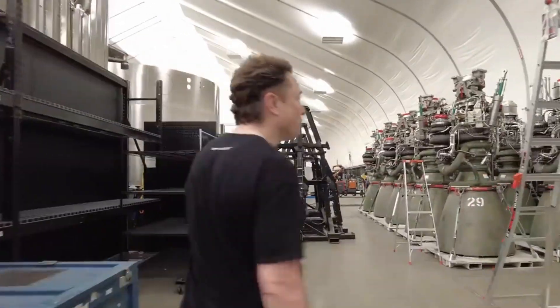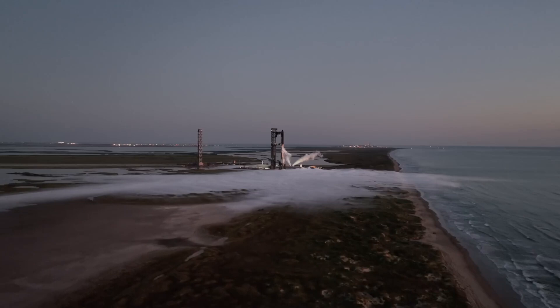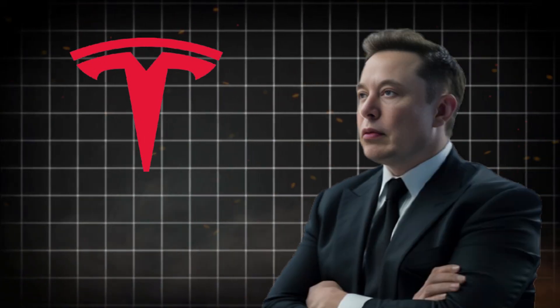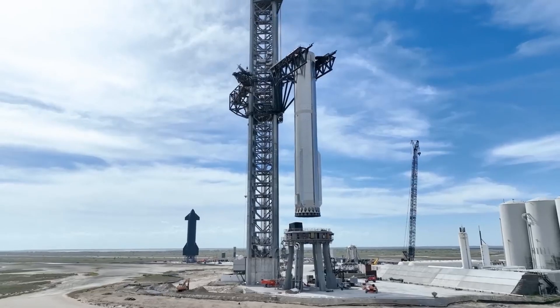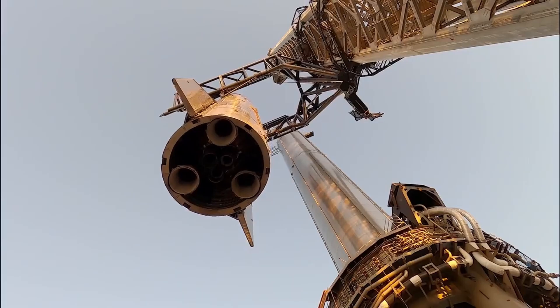Elon Musk just finished building a huge Starship rocket factory at SpaceX's testing facility in Starbase, Texas. This is the equivalent of a Tesla Gigafactory and will make rockets at a speed and efficiency that has never been seen before in the aerospace industry.